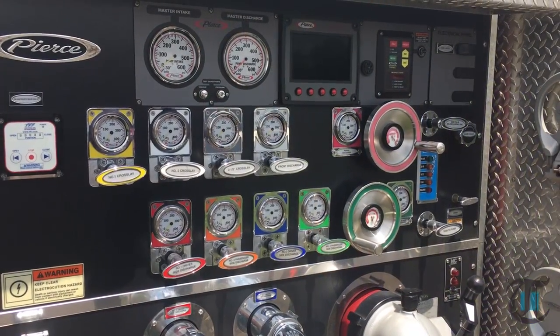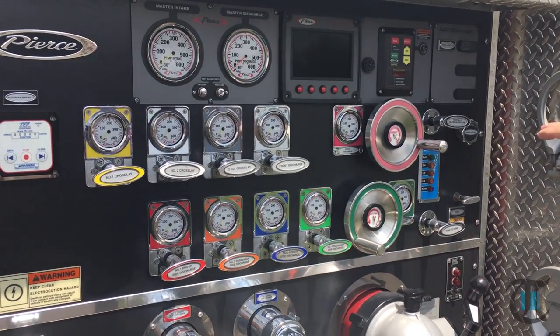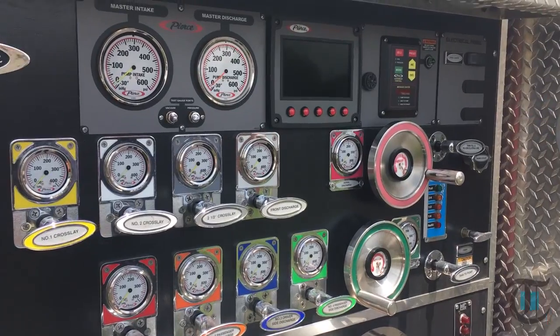Newer equipment means more new safety standards on the equipment, which bring greater safety to firefighters.